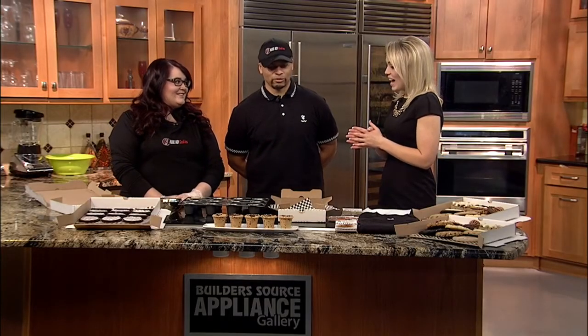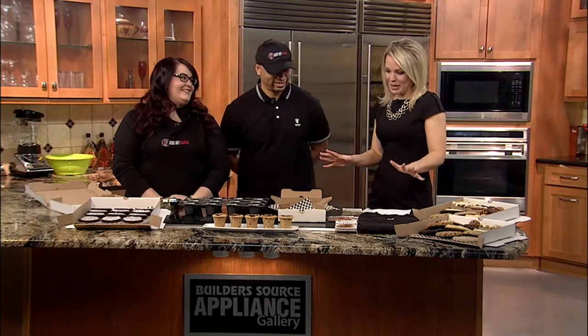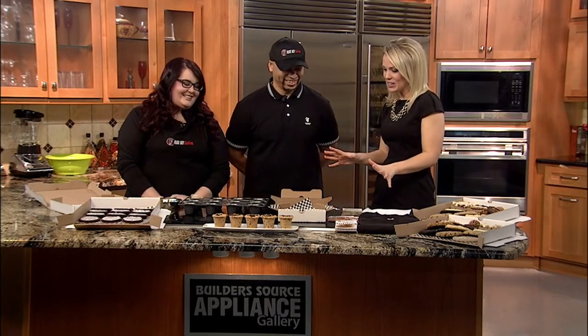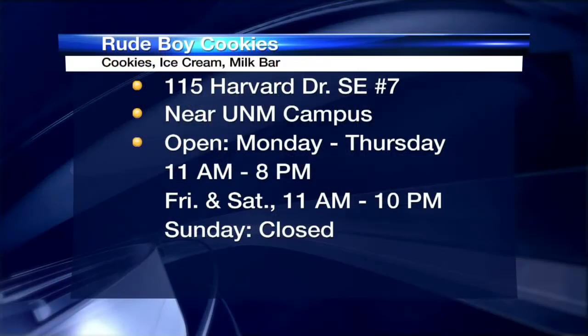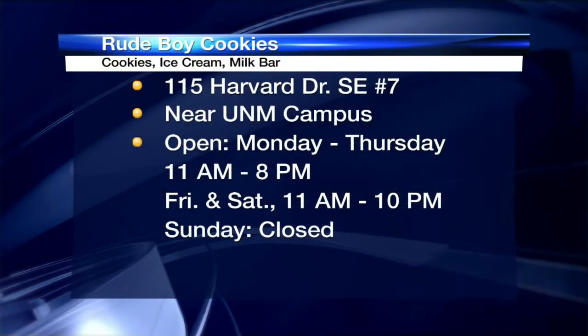Thanks so much for joining us. Good morning. I am pumped about what we have going here today. So tell me a little bit about the shop first and then we'll get into the sweet treats.